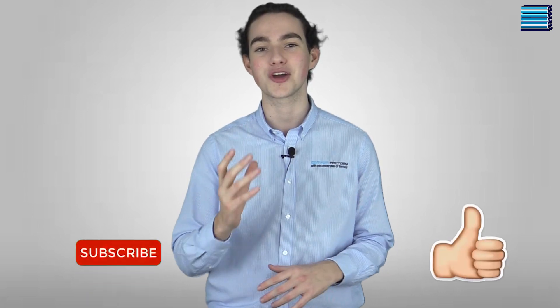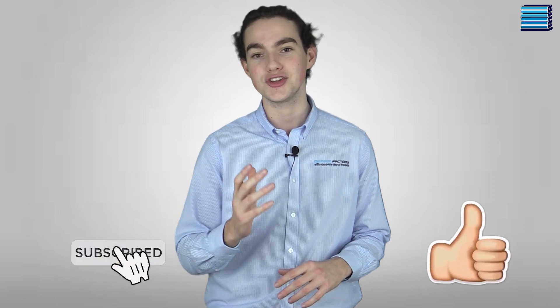If you've enjoyed this video and feel like you've learned something, please give us a like and leave a comment down below on what content you want to see from us in the future. See you next time and thank you very much for watching.